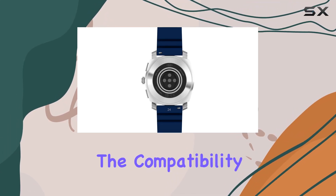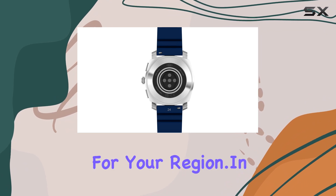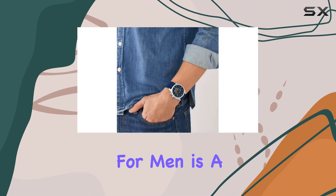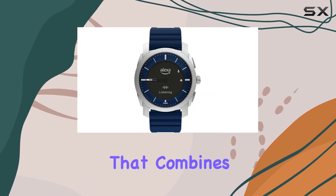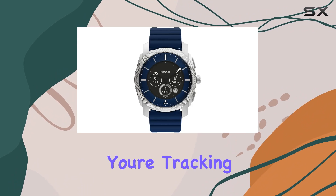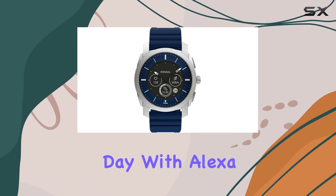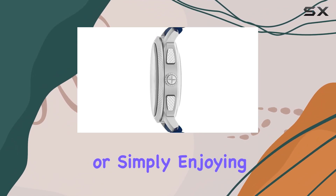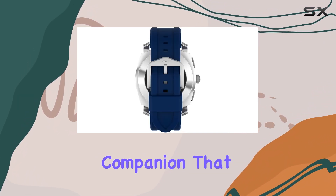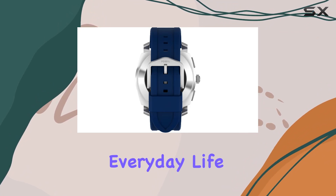In summary, the Fossil Gen 6 Hybrid Smartwatch for men is a remarkable device that combines style, functionality, and advanced technology. Whether you're tracking your fitness, managing your day with Alexa, or simply enjoying the convenience of smartphone notifications on your wrist, this smartwatch is a reliable companion that enhances your everyday life.